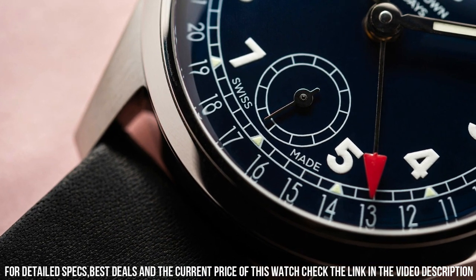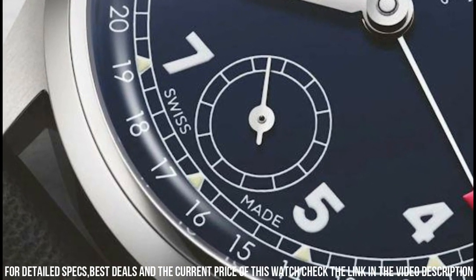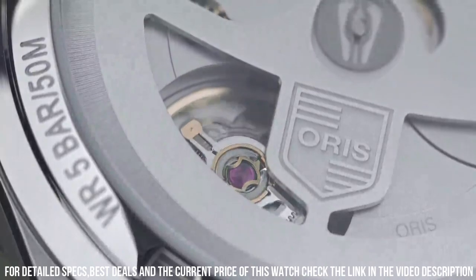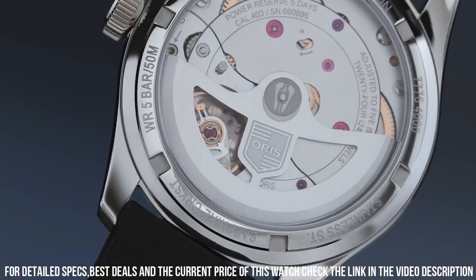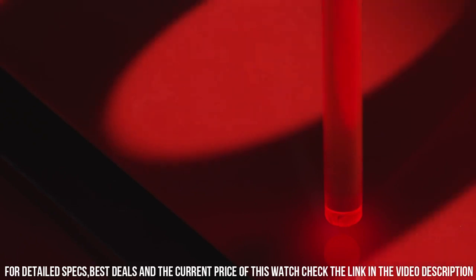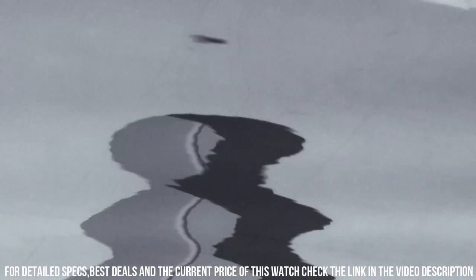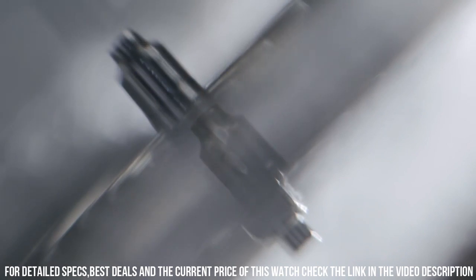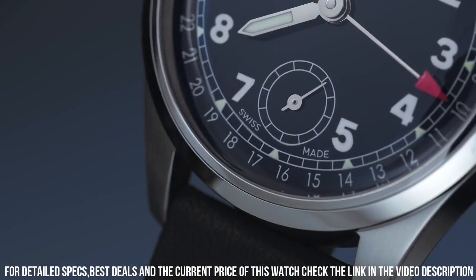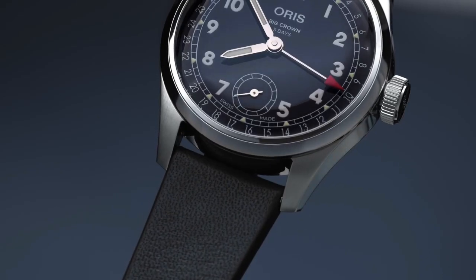Movement: automatic. Power reserve: 120 hours. Number of jewels: 24. Case diameter: 38mm. Water-resistant: 5ATM. Blue dial. Bracelet material: calf skin. Bracelet color: black. Buckle clasp, polished and brushed stainless steel. Polished hands. Hour and minute hands with luminous fill. Luminous painted numeral and triangular index hour markers. Printed minute and seconds tracks. Small seconds sub-dial at 6 o'clock. Date printed on the dial perimeter, indicated via the red arrowhead central hand. Oris in-house caliber 403, beats at 28,800 VPH. The movement is highly anti-magnetic and fitted with a silicone escape wheel and anchor.